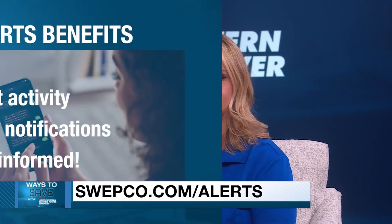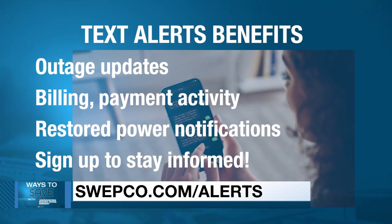Our alerts give you text message and email options where you can check for outages, billing and payment activity, as well as signing up for emails or newsletters, so that you can stay informed and stay in the know.